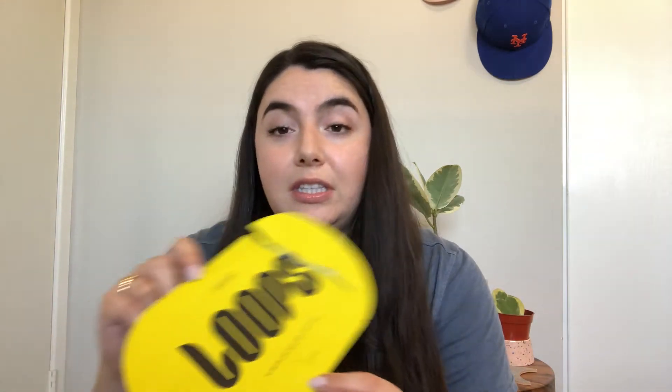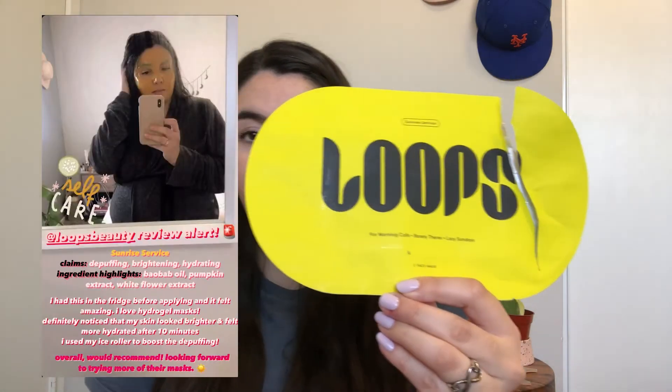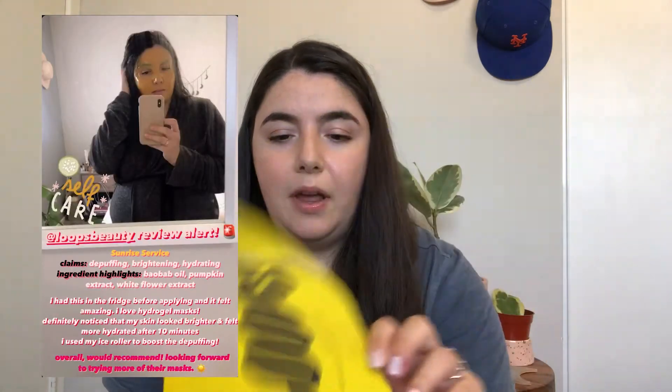There's actually only one more sheet mask — this one from Loops Beauty. I used it the other day and did a little review on my Instagram story. I have a couple more because they were on sale at Nordstrom — it was like a pack of them I got during their after-holidays sale. I really liked it. It definitely made my skin look and feel a lot brighter. I used it mid-morning, then went out a little bit later and just felt really nice.